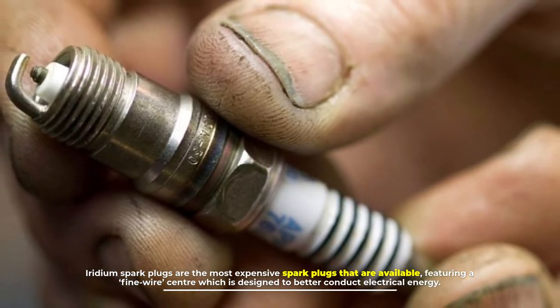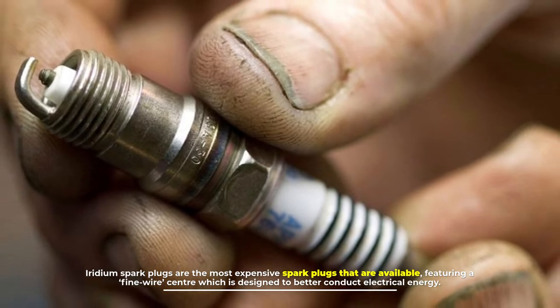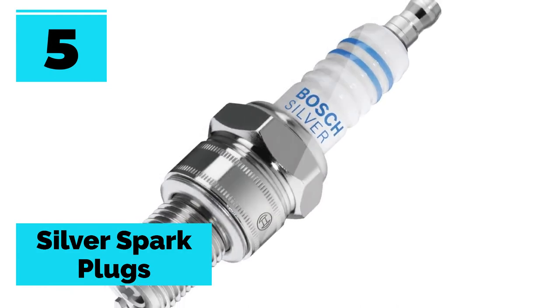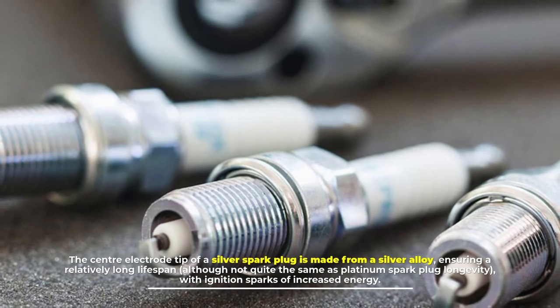Iridium spark plugs are the most expensive spark plugs available, featuring a fine wire center designed to better conduct electrical energy.